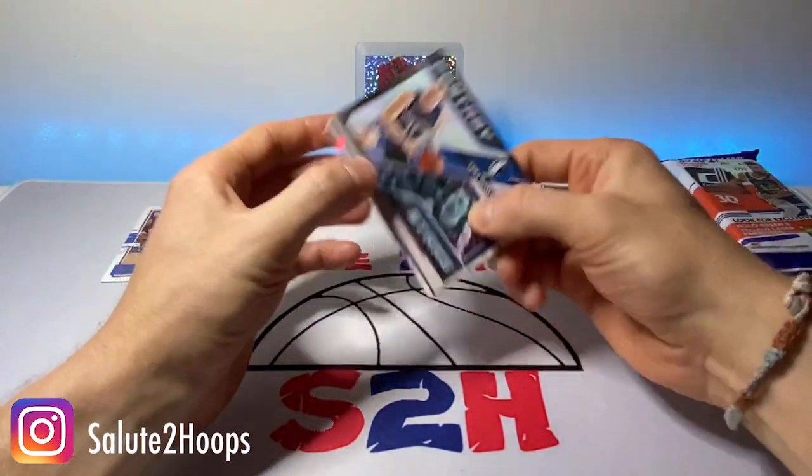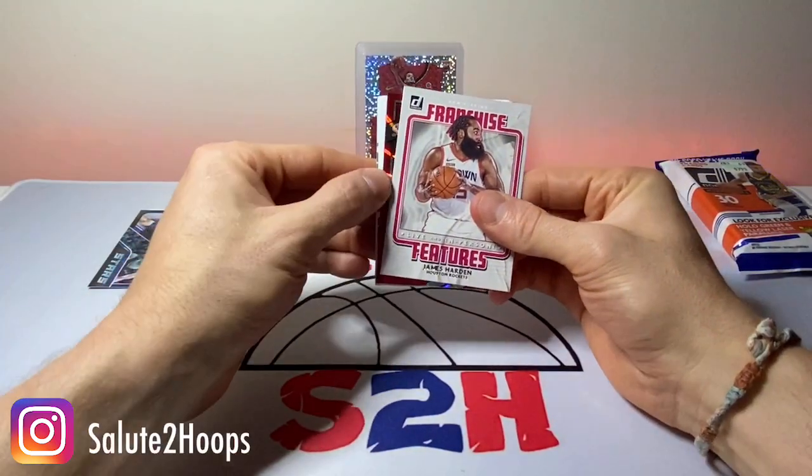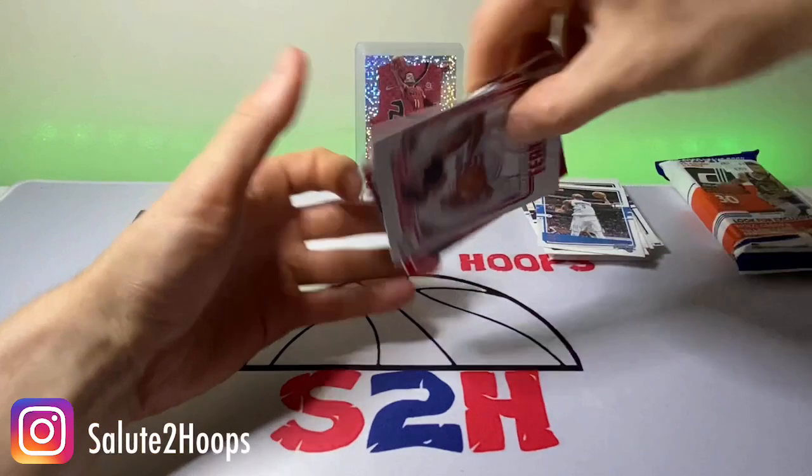Luka Doncic Fantasy Stars — there is like a red tint, I don't know what that is. We'll take that Luka though. Looks like it's upside down.